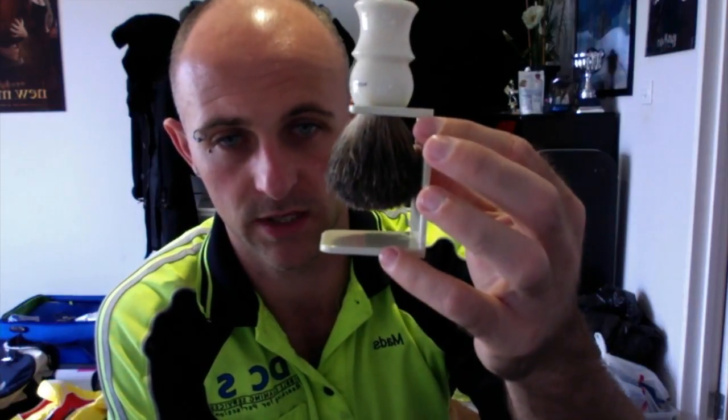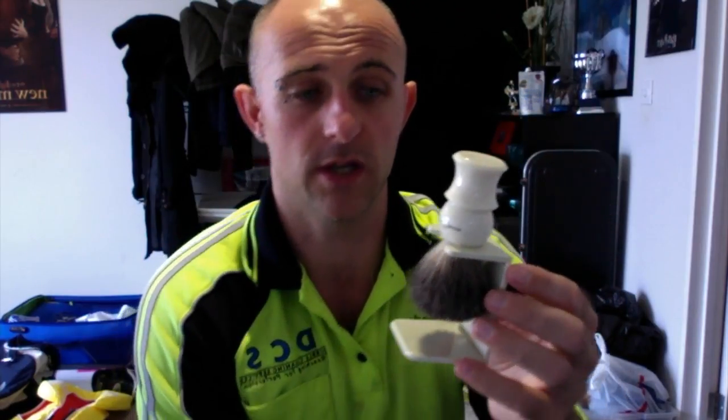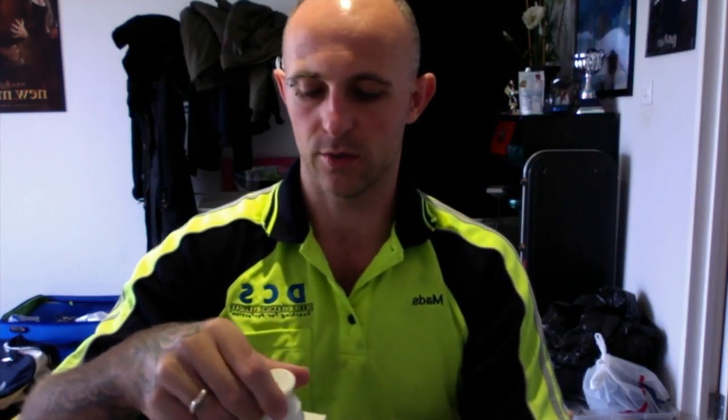I'm also throwing in this little Edwin Jagger Best Badger brush, which you've probably seen in my lather review videos. I'm going to chuck in a little stand with it as well — it's got a sticker on the back to stick on a wall or wherever. I'll be honest, I didn't really get on with this brush. Hopefully someone can use it enough that it actually softens up and becomes quite nice. But for an Edwin Jagger product, it wasn't very well trimmed — almost like a rush job. So I wasn't too impressed, but this kit is probably more towards a beginner shaver.